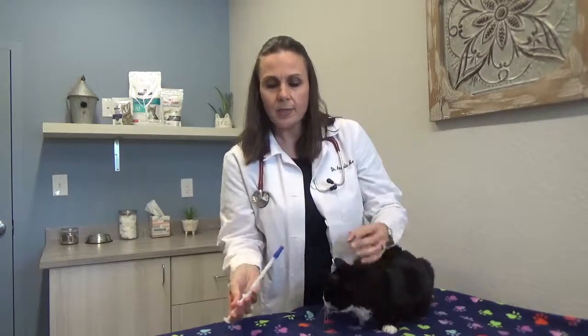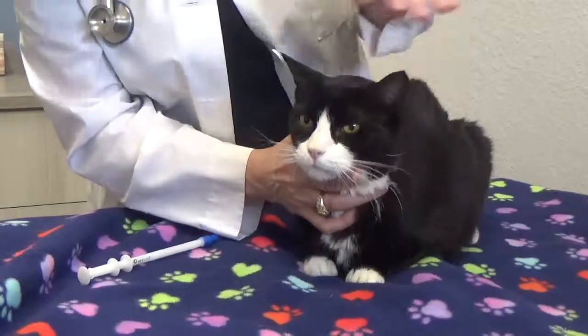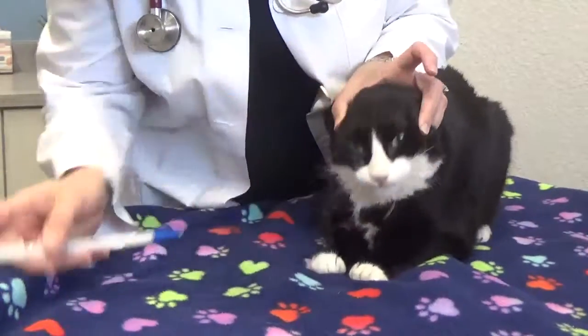Otherwise, if we're going to use a pill wand, this has a rubber applicator tip that you can put a tablet in, pull the plunger back. And you're just going to tilt their head back, get this in, pop, and you're done. Good luck!